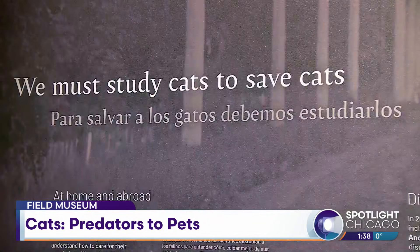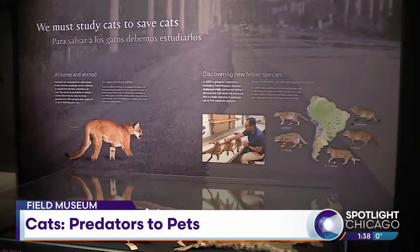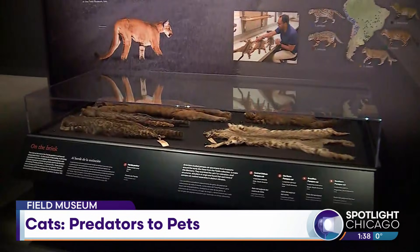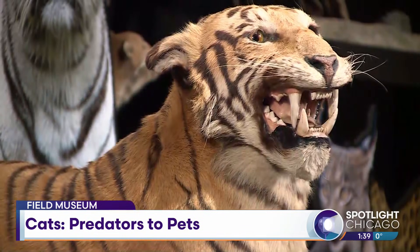One of my favorites in the exhibition is the black-footed cat. It's really, really small — it looks like a kitten — and it's the deadliest cat. I would highly recommend looking up some videos about this cat. It's very cute, but it pounces on smaller animals and is very effective.